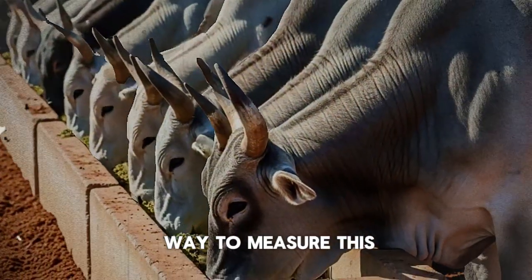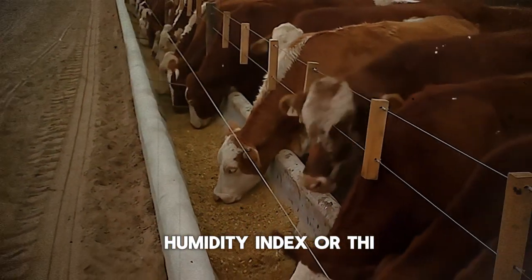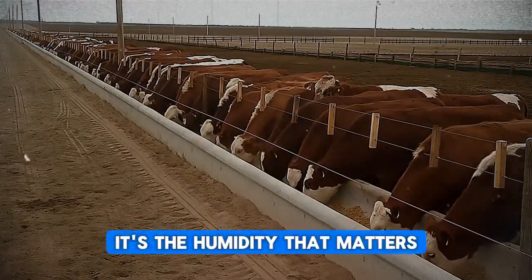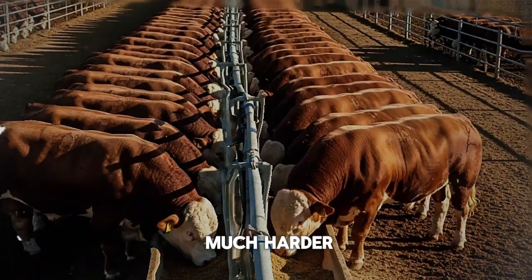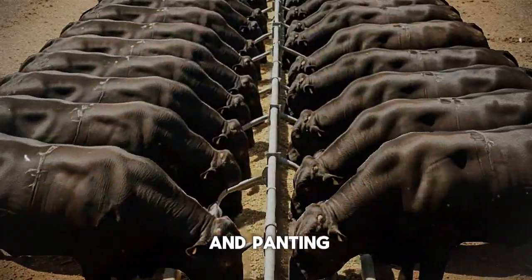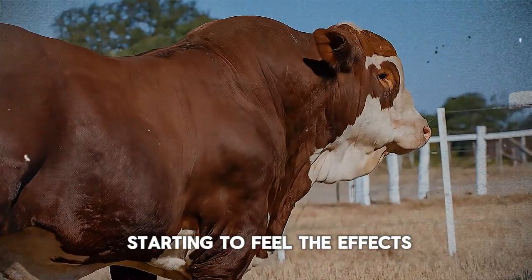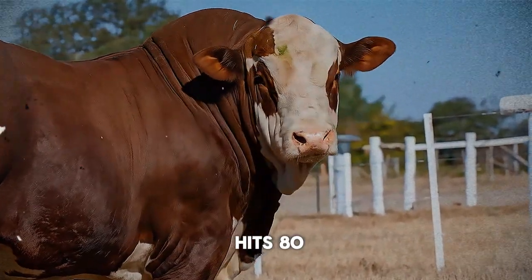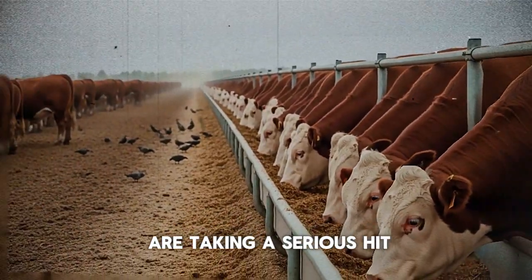Scientists have a way to measure this called the Temperature Humidity Index, or THI. It's a simple concept: it's not just the heat, it's the humidity that matters. High humidity makes it much harder for an animal to cool itself by sweating and panting. When that THI number creeps above 72, your cattle are already starting to feel the effects. By the time it hits 80, they are under significant stress and your growth rates are taking a serious hit.